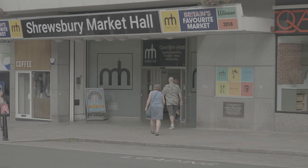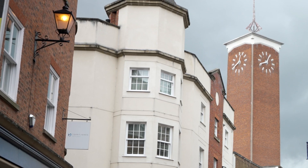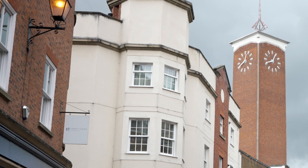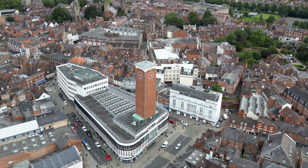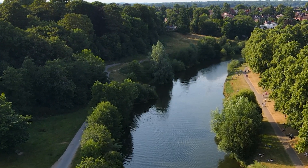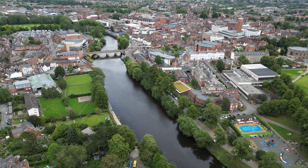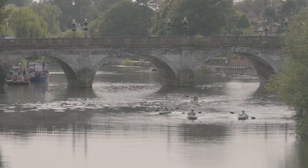You can't leave Shrewsbury without a visit to its award-winning market hall. Look for the clock tower and climb the stairs — this is Britain's favourite market and it's easy to see why. If that's all too much, then head to the river and the quarry. This town really does have everything, although I'm not sure about the rowing — that looks seriously hardcore.